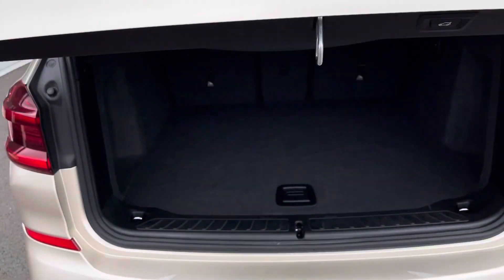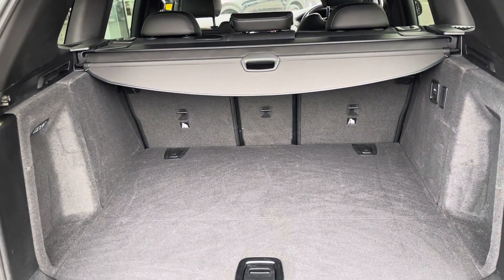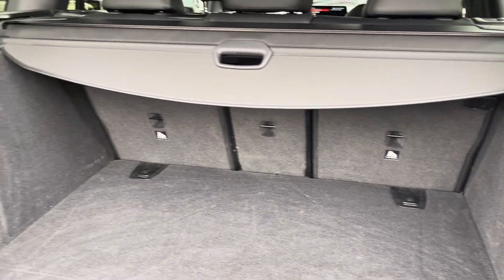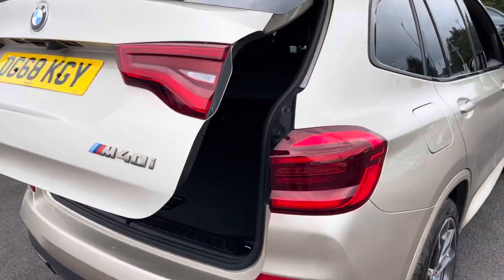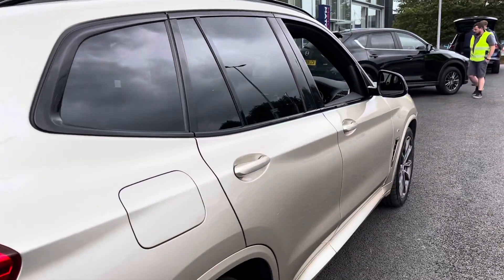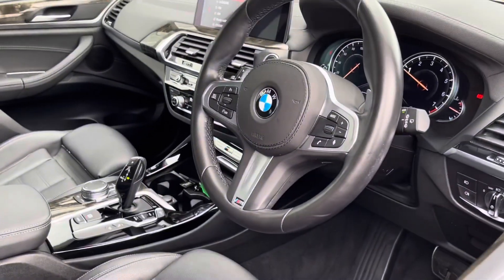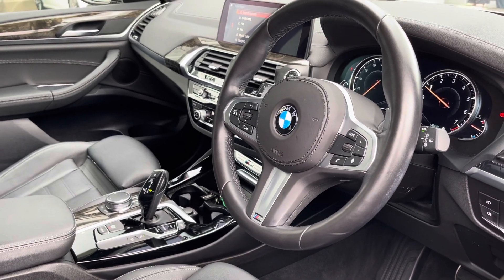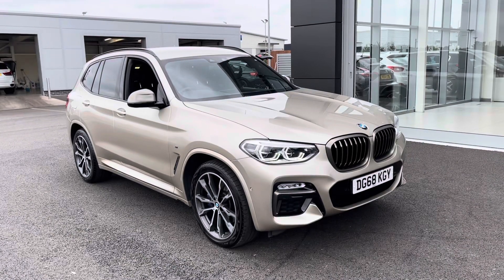You've also got an electric tailgate, so you don't have to do all the work in opening this massive boot. As you can see, there's loads of room in here. You can drop the rear seats if you need to — that's always an option. It's very easy to close: just press the button there or the button on the key. This car has been serviced twice by BMW themselves, with the last service at 18,000 miles, and that three-litre petrol engine produces 355 brake horsepower.